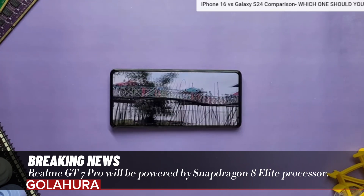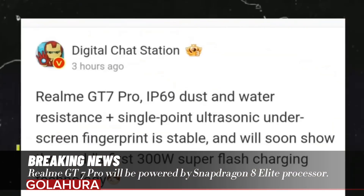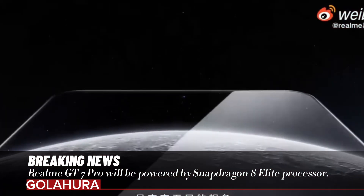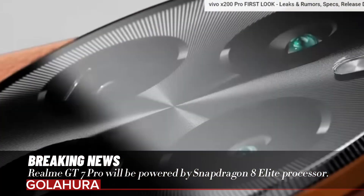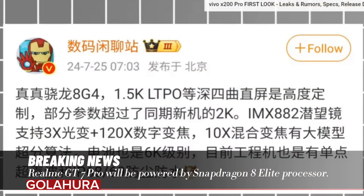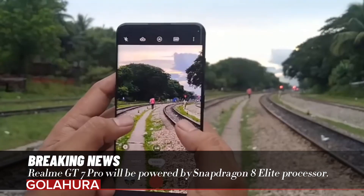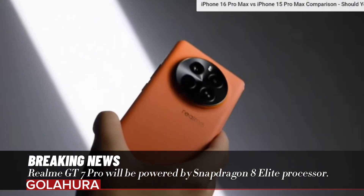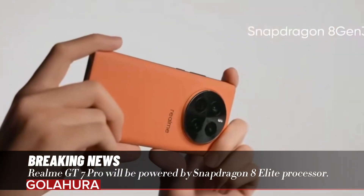On the processor side, which stands out as the most important part of a phone, the flagship model Realme is working on will be powered by the Snapdragon 8 Elite processor — also called Snapdragon 8 Gen 4 — which has not yet been introduced. Although it hasn't been released, it is stated to be quite powerful, according to Geekbench results.